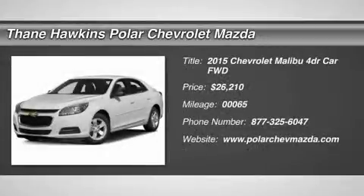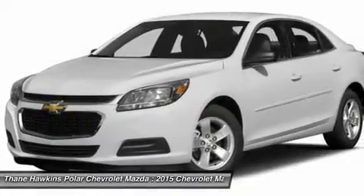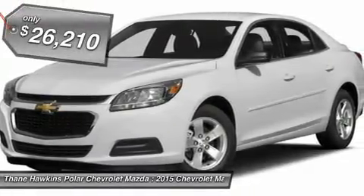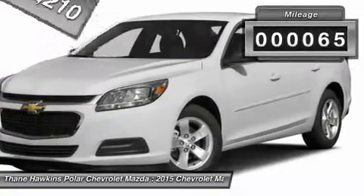The 2015 Chevy Malibu — a combination of performance and fuel economy. The Malibu is a great commuting car and it's priced below $30,000. This vehicle has less than 100 miles.